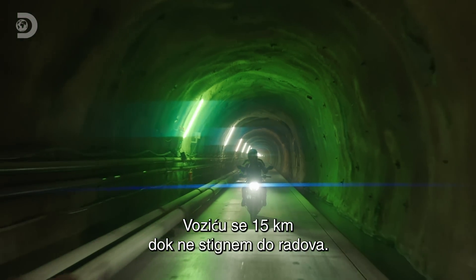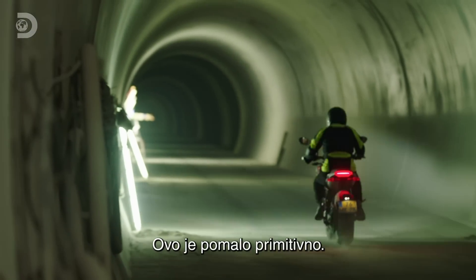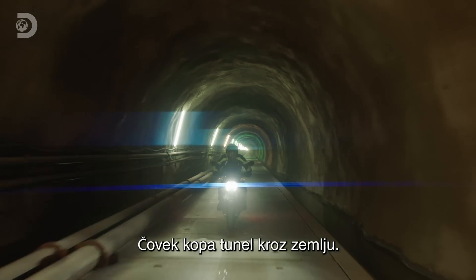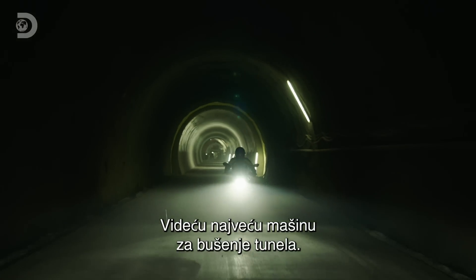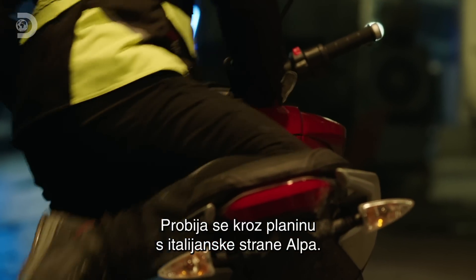I've got 15 kilometres to go before I get to the business end of this tunnel. There's something primitive about this — mankind tunnelling through the earth. I'm on my way to see one of the world's biggest tunnelling machines cutting its way through a mountain on the Italian side of the Alps.